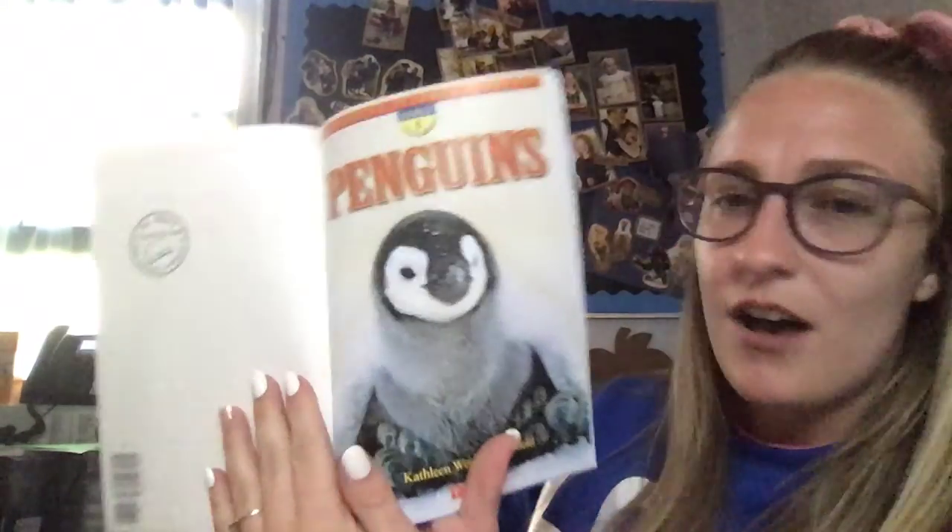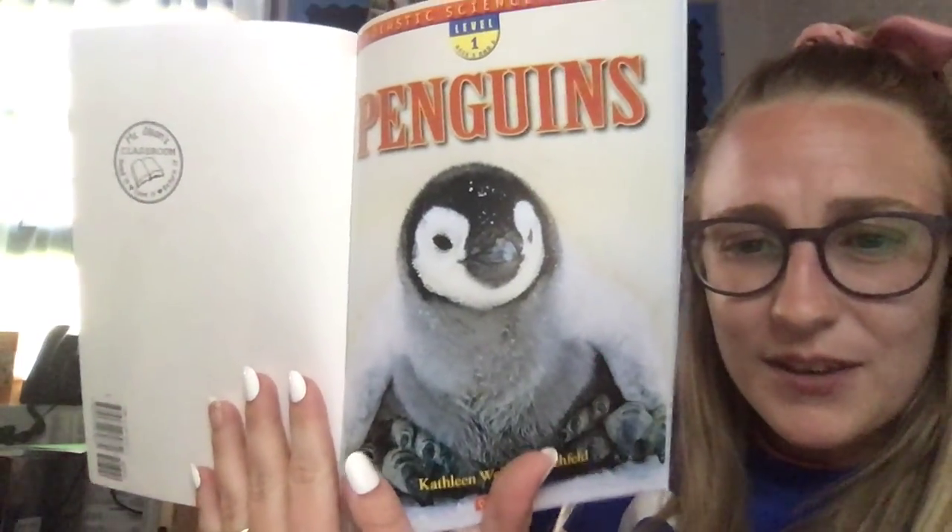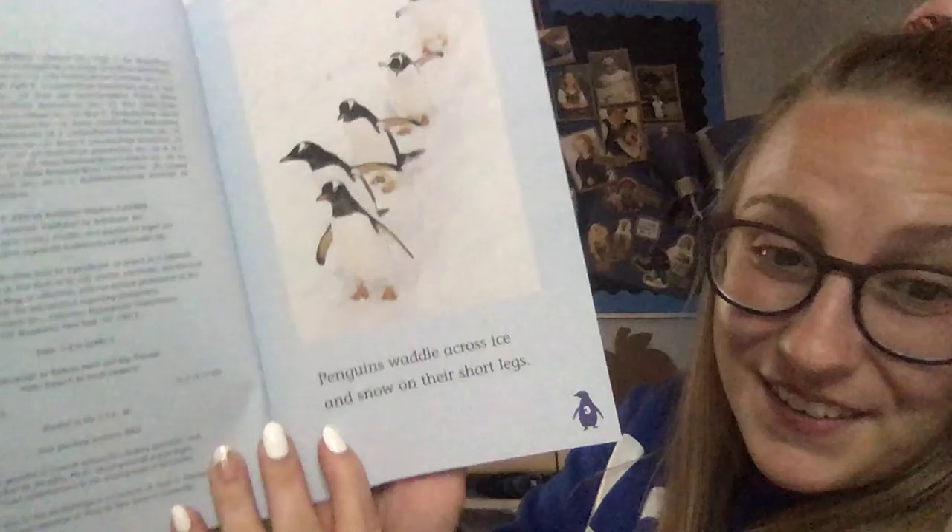Hi friends, today's classroom book-a-day — we actually have two classroom book-a-day today! I'll go ahead and read our first one. It is called 'Penguins,' written by Kathleen Wiener Zofield. Penguins! Oh penguins, waddle across...